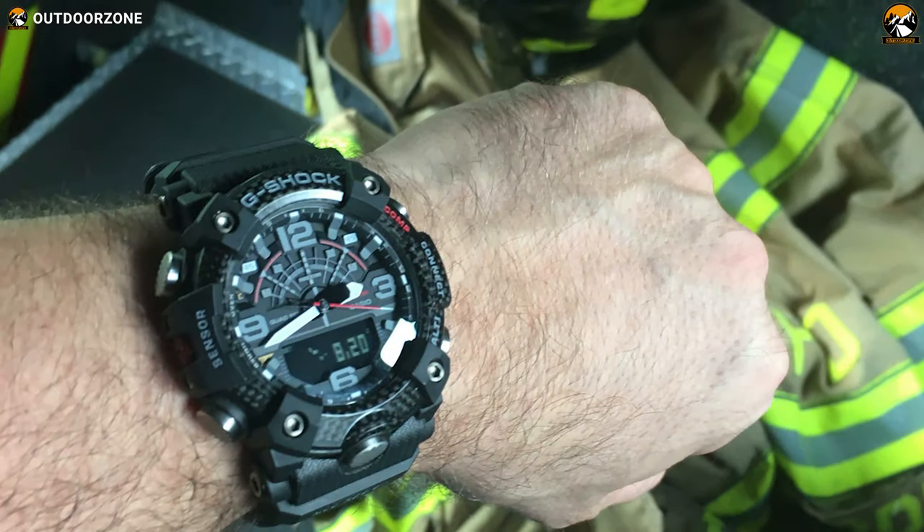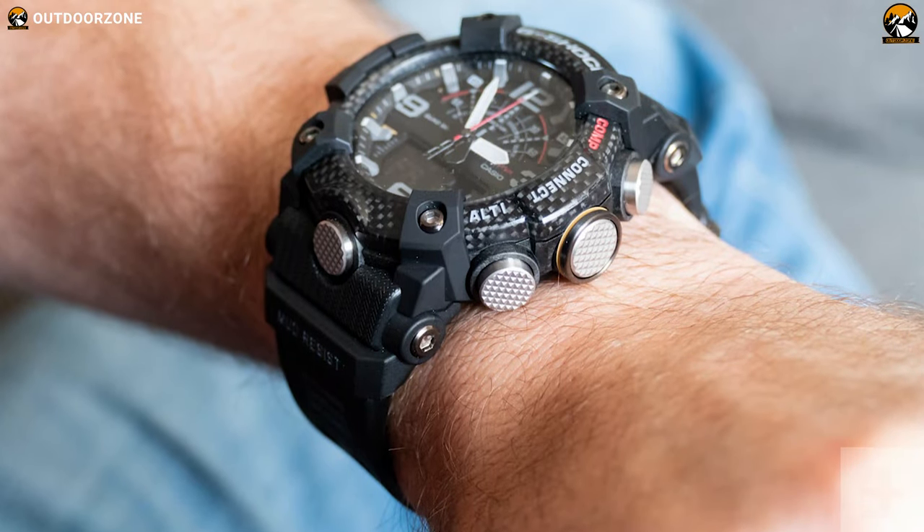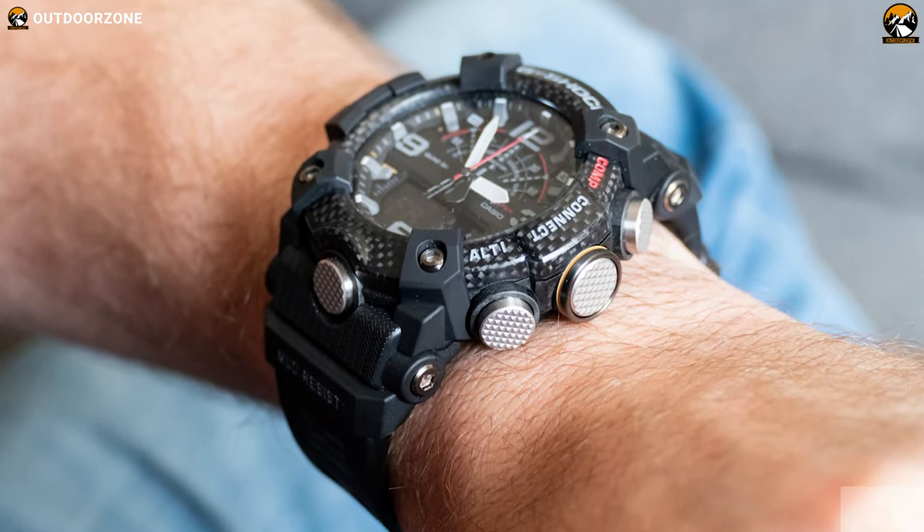The Casio G-Shock Mudmaster GG-B101A is the perfect tactical watch for rangers, rescue crews and anyone whose profession demands absolute reliability.